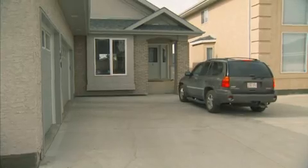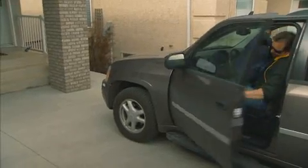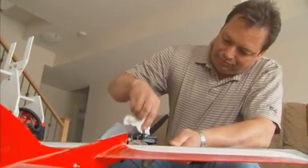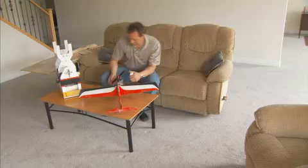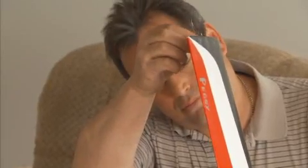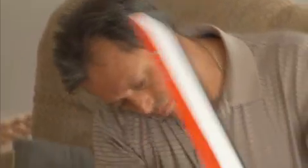In my off time, my interests are cycling, radio-controlled aircraft, and being with the family. With radio-controlled aircraft, you control the plane — it flies in a circle around you and you go up and down and do all your stunting.